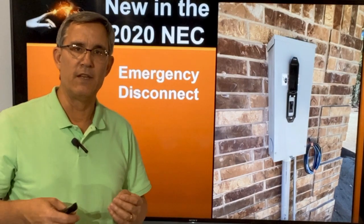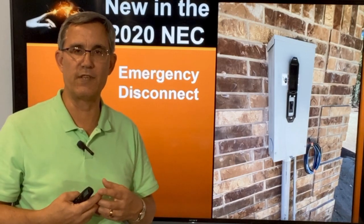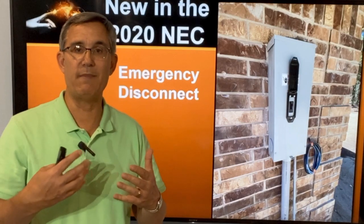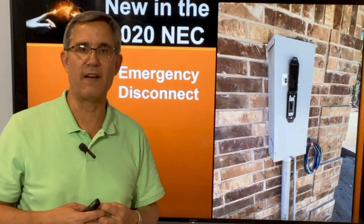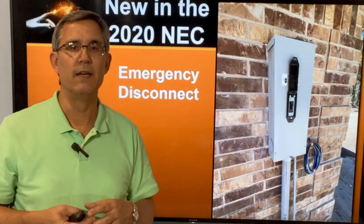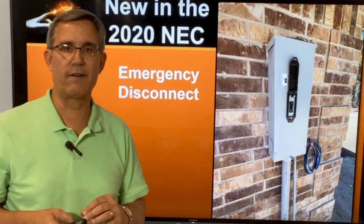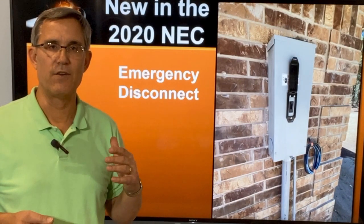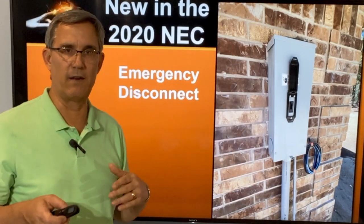The emergency disconnect simply kills the power going into the house. It's a safety thing — for emergency services, if there's a fire and the panel's inside, sometimes they may not be able to find it. Maybe you've got junk piled up in your garage. This is a quick, very simple way to disconnect the power. It goes where the power comes in as a shutoff, and then from there it goes to where the panel is inside.